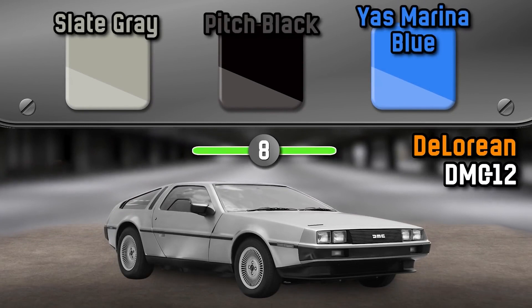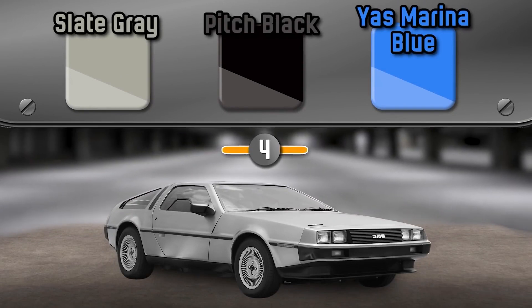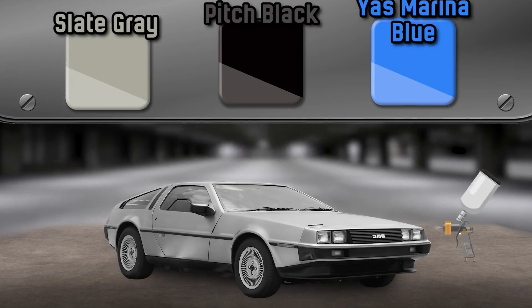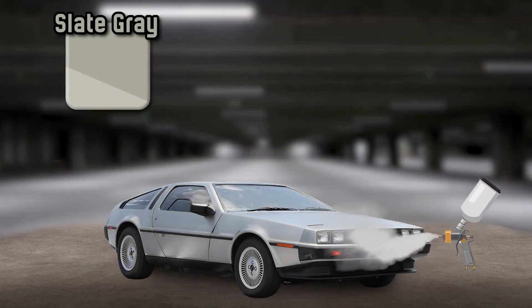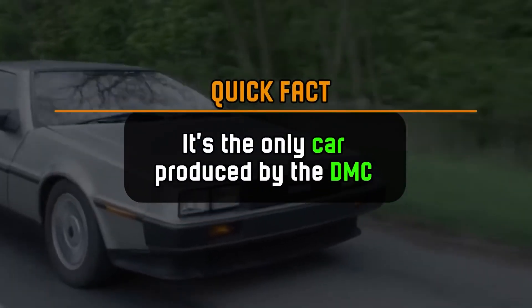What color is the DeLorean DMC-12? It's Light Grey. It's the only car produced by the DMC.